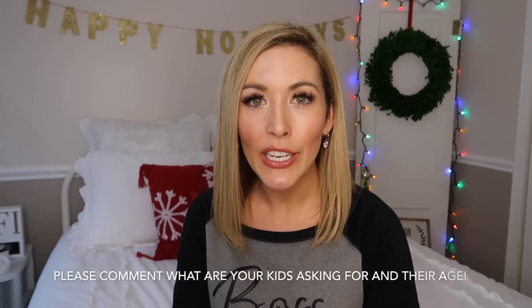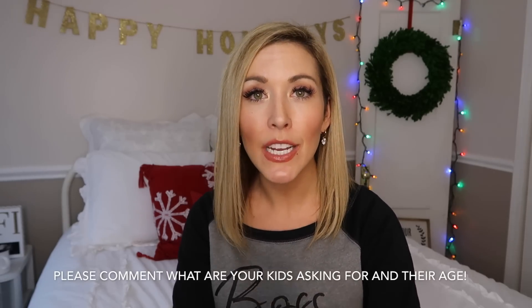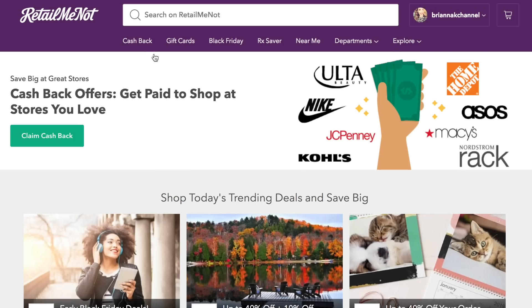As you watch this, I think it would be so helpful in the comments for both myself and other parents to hear what items your kiddos are asking for for Christmas this year, and if you could say their age. I have some other family members' kiddos I need to get gifts for too, so please share that in the comments. Thanks again to RetailMeNot for sponsoring this video. All right, let's dive into the gifts!